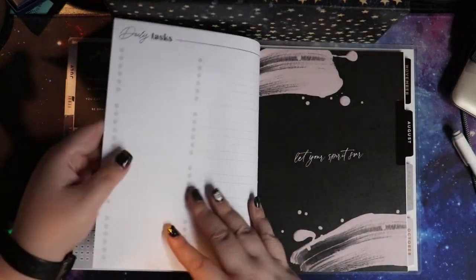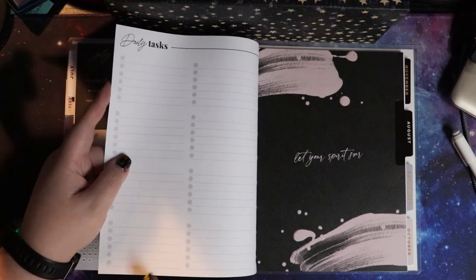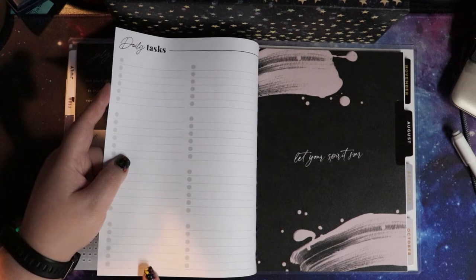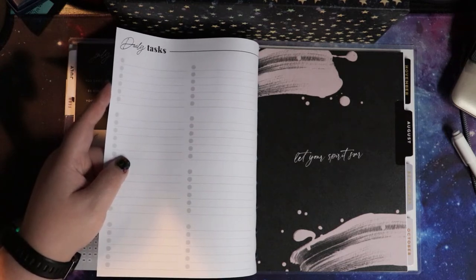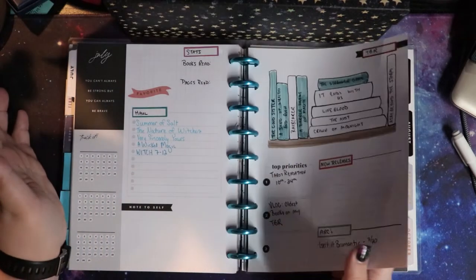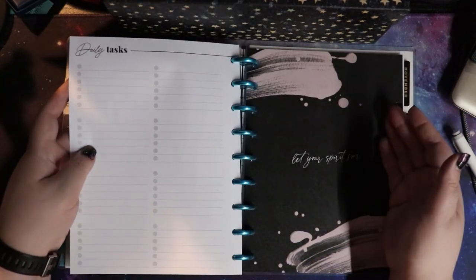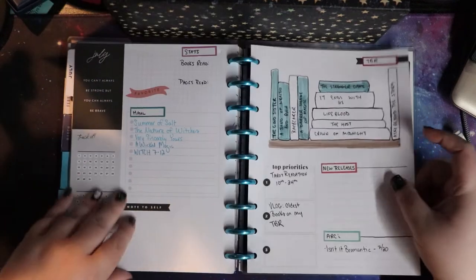These also have daily task pages and I'm trying to figure out if there's a way to use these or if I'm just going to use them in my other planners. I haven't completely decided — one good thing about Happy Planner is you can move things around as you need to. If this is the first page of July and this is the end of July, I didn't do any of my printout thing — it just didn't happen.